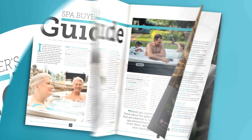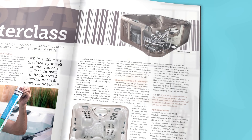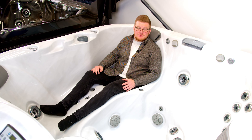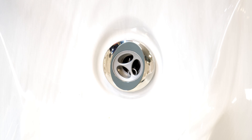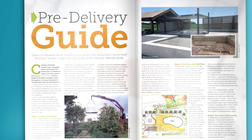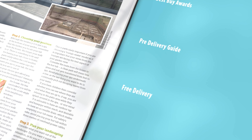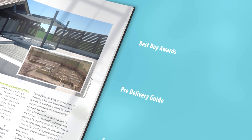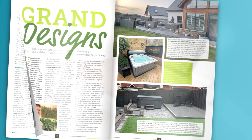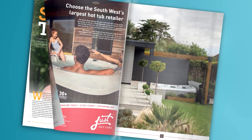You'll also get our jargon-busting spa masterclass which will teach you all things hot tub — from seating layouts, insulation, jets, pumps, covers and how to minimise running costs. Our pre-delivery guide will tell you everything you need to ensure a stress-free hot tub arrival, and the grand designs feature will spark inspiration with 20 award-winning hot tub garden projects.